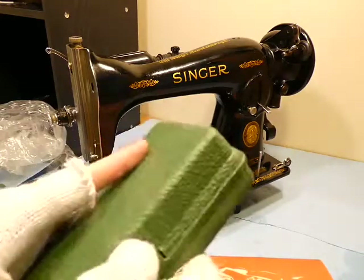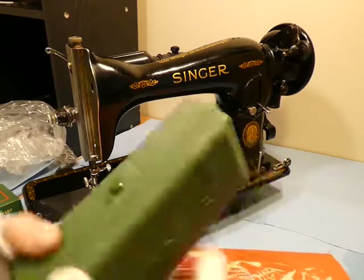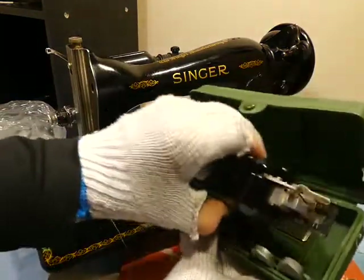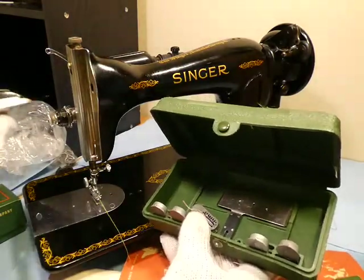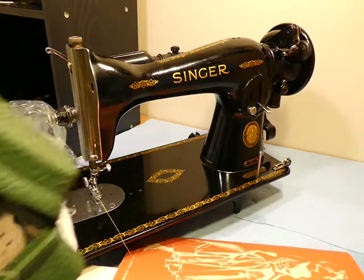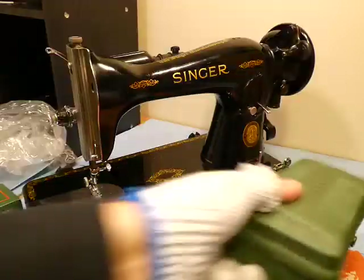Here we have the button hauler — that's a difficult one to open, a tight clasp. Here's the button hauler. I don't know how these work; I've never used one, but I think this is the fourth one I have. There are some templates for the button holder for making different shapes or sizes of buttonholes, and another little plate in there. These are routinely online for about 20 bucks.